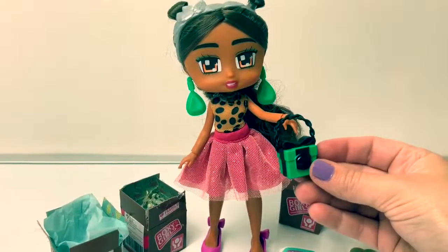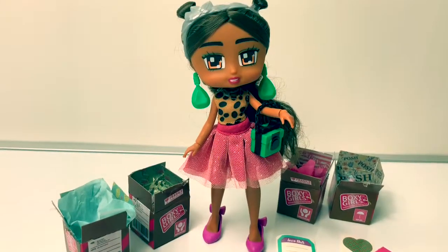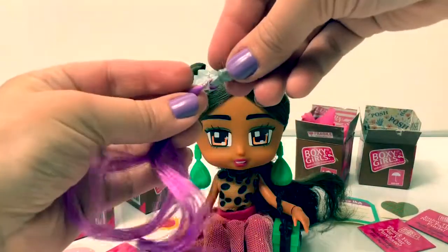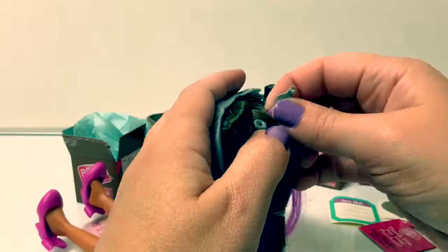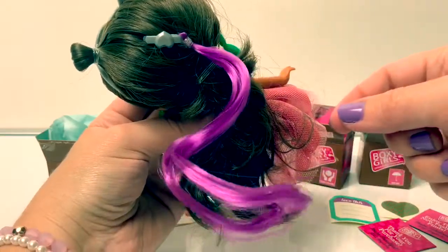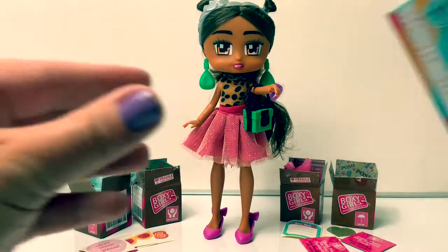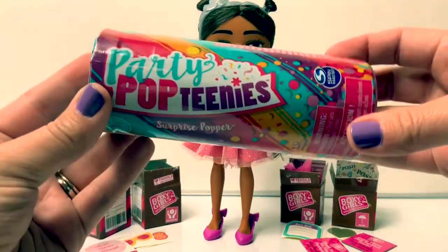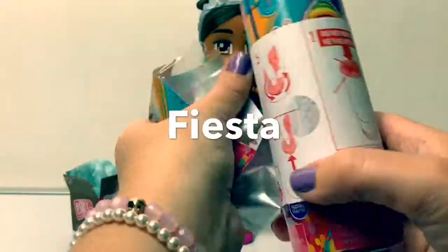Here's your little purse, Nomi. Gorgeous! Let's try on this purple hair. Super cool! Nomi looks like she's ready to go to a party. Let's open a party poptini doll. To say party in Spanish, you say fiesta.